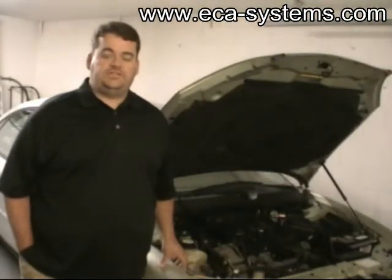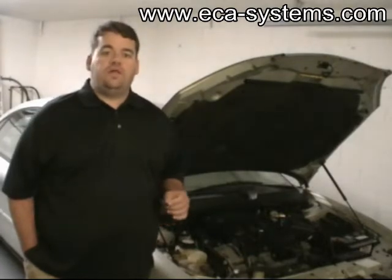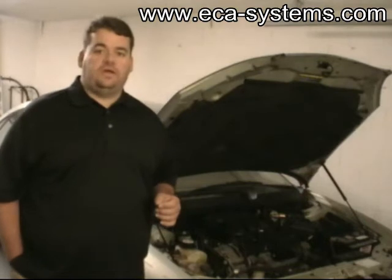My name is Phillip Hebler of ECA Systems. I would like to present to you a revolutionary plug-in hybrid retrofit kit that may soon be entering the market.